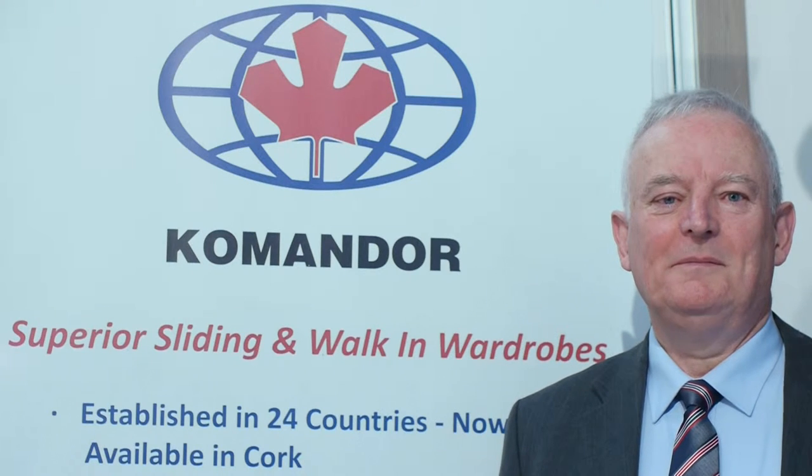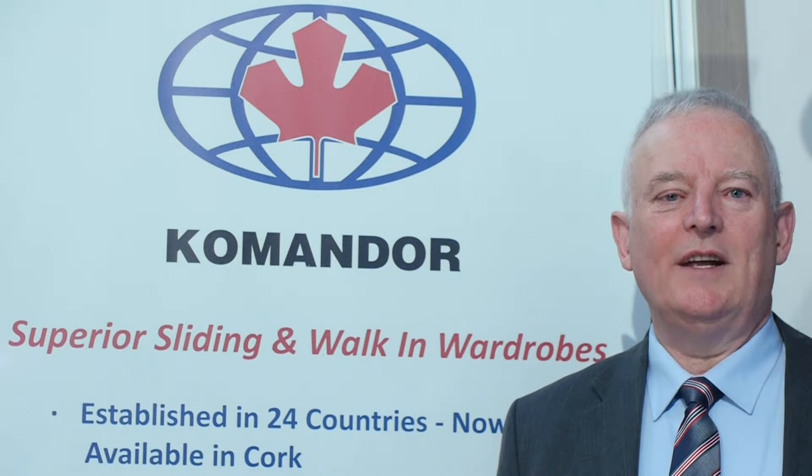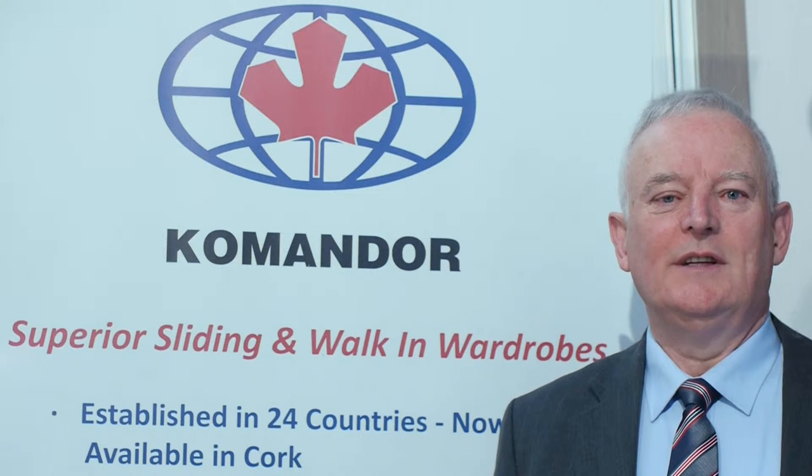Hello there, my name is Declan Cullen-Anne. Welcome to Walls, Sliding and Walk-in Wardrobes, now incorporating Luxuflex window blinds.